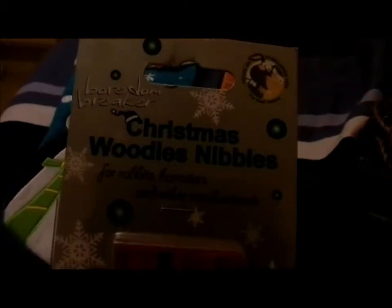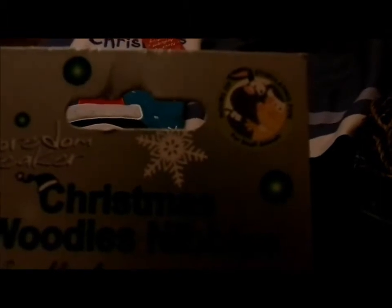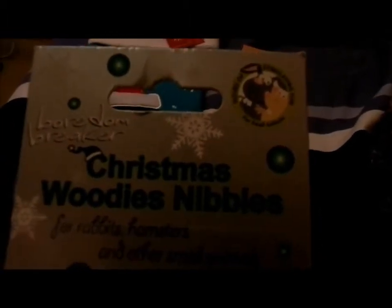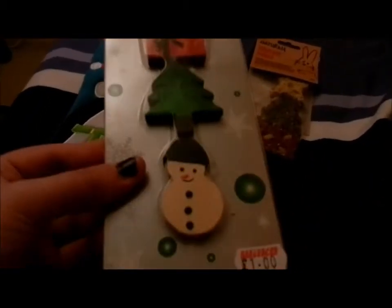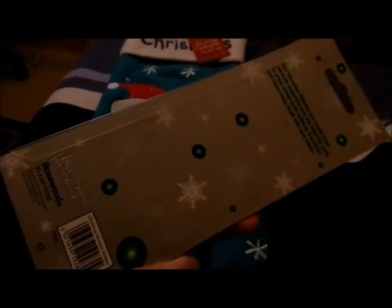Then I bought them a pack of the Broad and Breaker Christmas Woody's Nibbles for rabbits, hamsters and other small animals. It says up here: hours of stimulating fun for small animals, and there's a picture of a rabbit and guinea pig. These were a pound from Wilco. There's a snowman, a Christmas tree and a present.